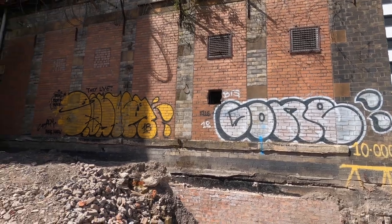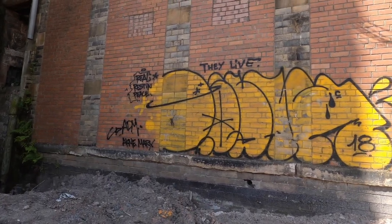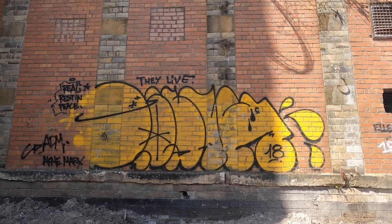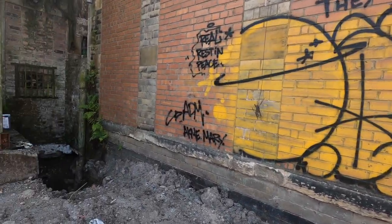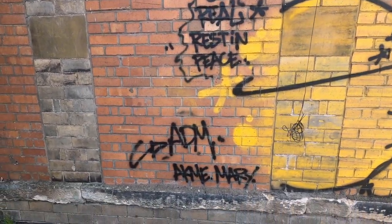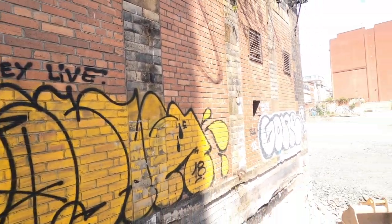Everything in here seems to be from 2018. This is a French guy - he writes Pastek. It's really really amazing and I'm really glad I came over here because there's a real rest in peace and an Acme shout-out. 'They live.' Really really nice.